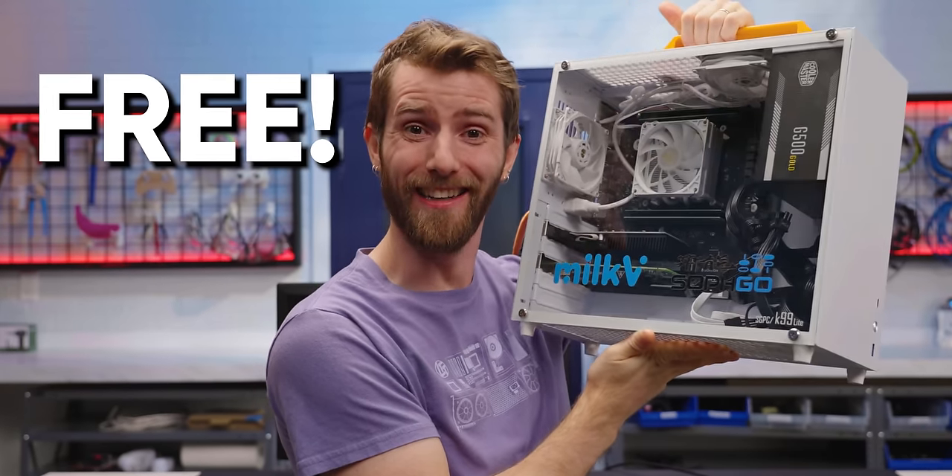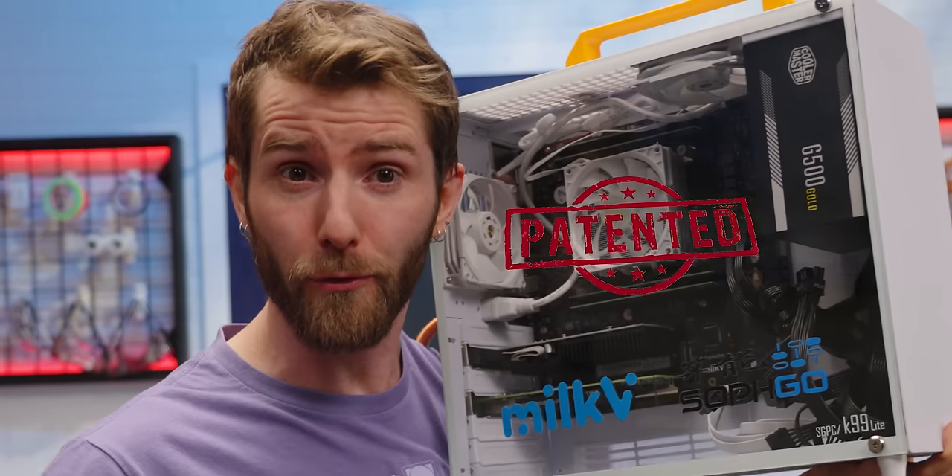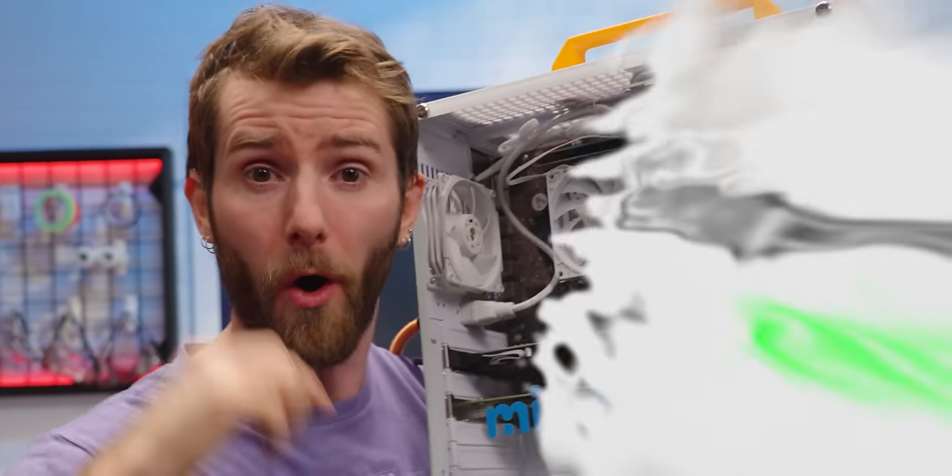This computer is free. Or, well, it costs money to buy one, but the idea behind it is free — free from patent restrictions, licensing fees, and all other manner of innovation-crushing limitations.